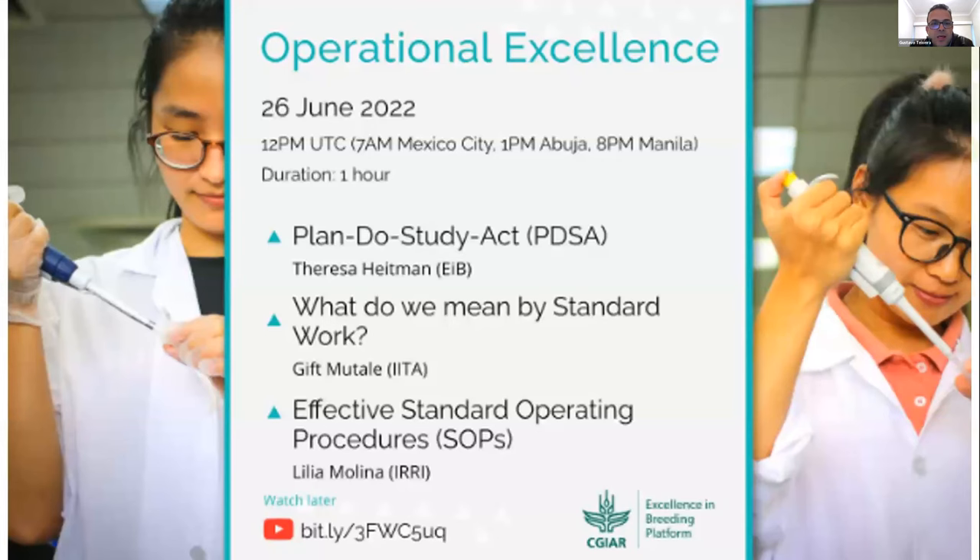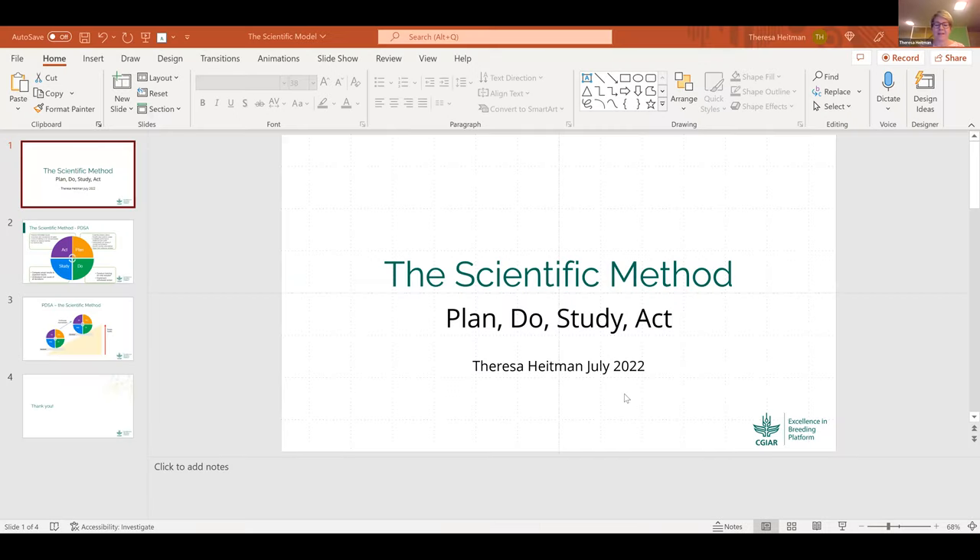With that said, I'd like to invite our first presenter. He's our consultant, helping us with deployment of this culture in CG and national programs. May I ask you to share your screen if you are ready, Teresa? Hello, this is Teresa. Thanks for joining us today. I'm happy to see so many participants getting online and anxious to learn about standard operating procedures.